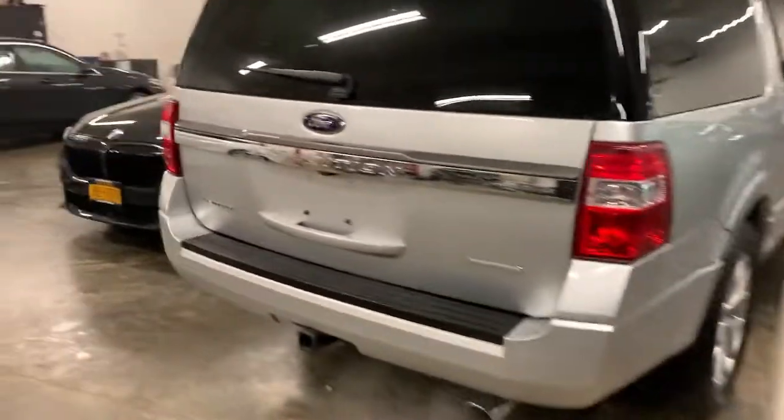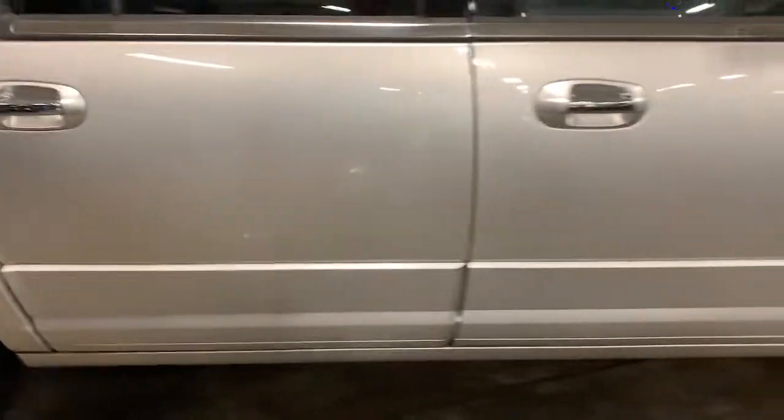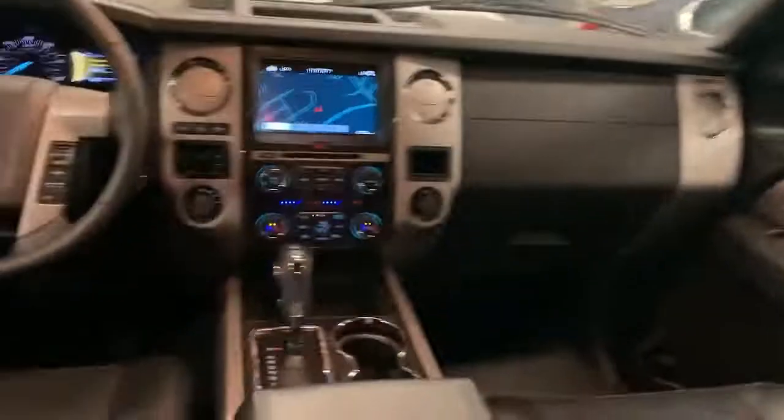Heated driver's seat, keyless entry, third row seat, fog lamps, cooled front seat, iPod and MP3 input, remote engine start, heated mirrors, keyless start, satellite radio.